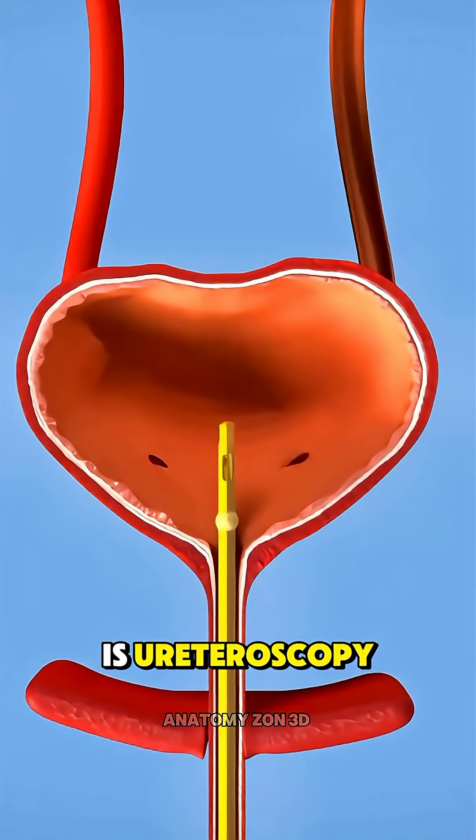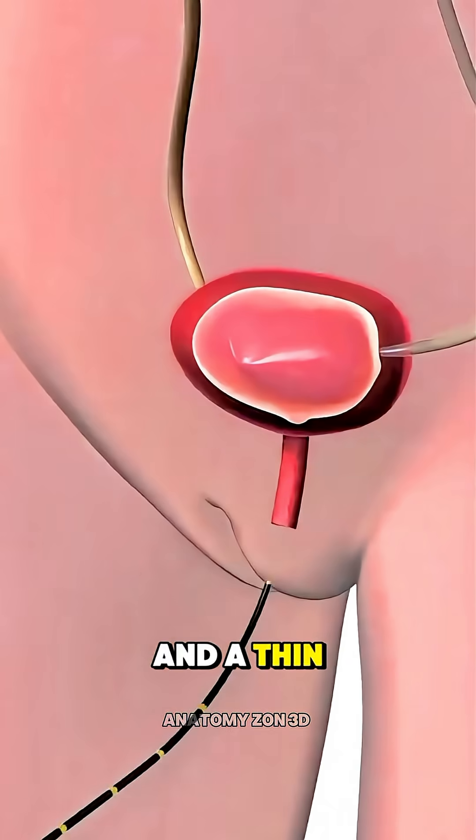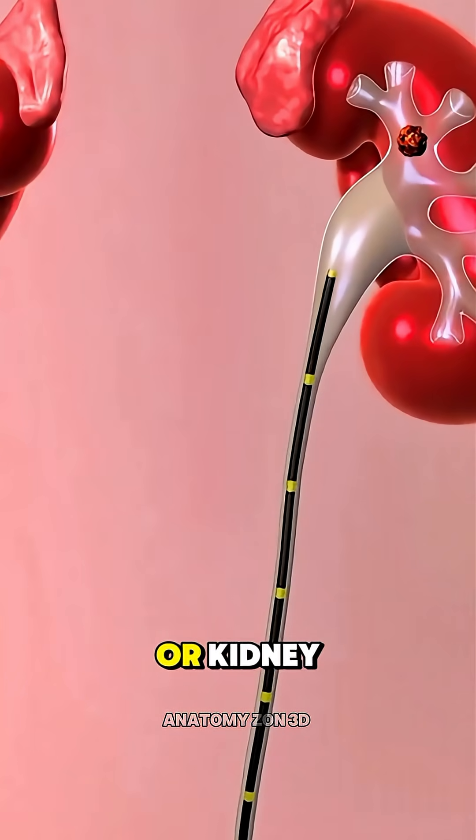One common method is ureteroscopy. The patient is given anesthesia, and a thin tube with a camera, called a ureteroscope, is passed through the urethra and bladder into the ureter or kidney.